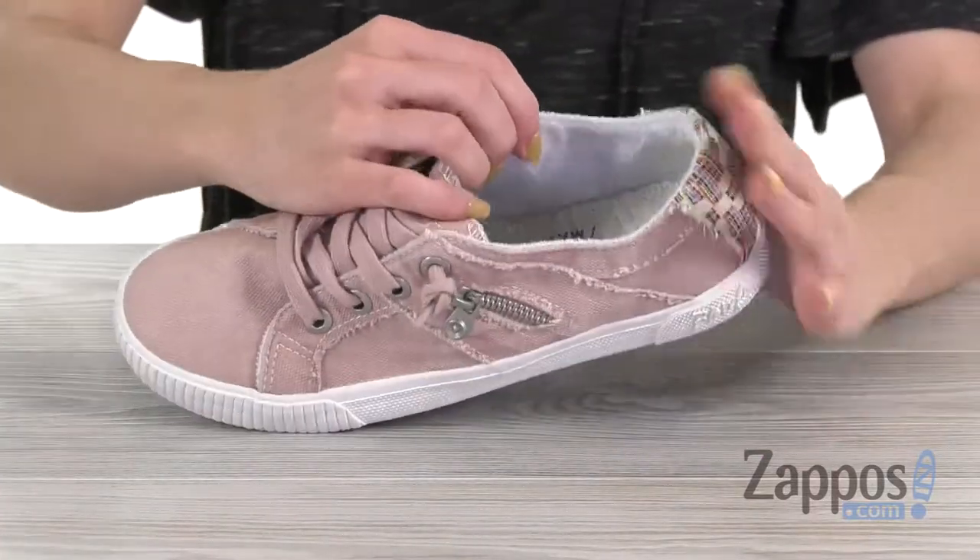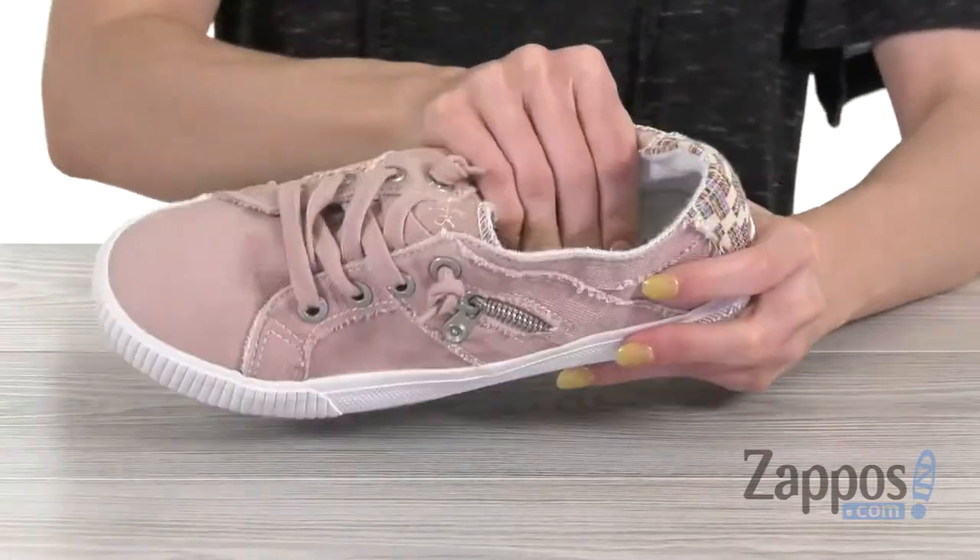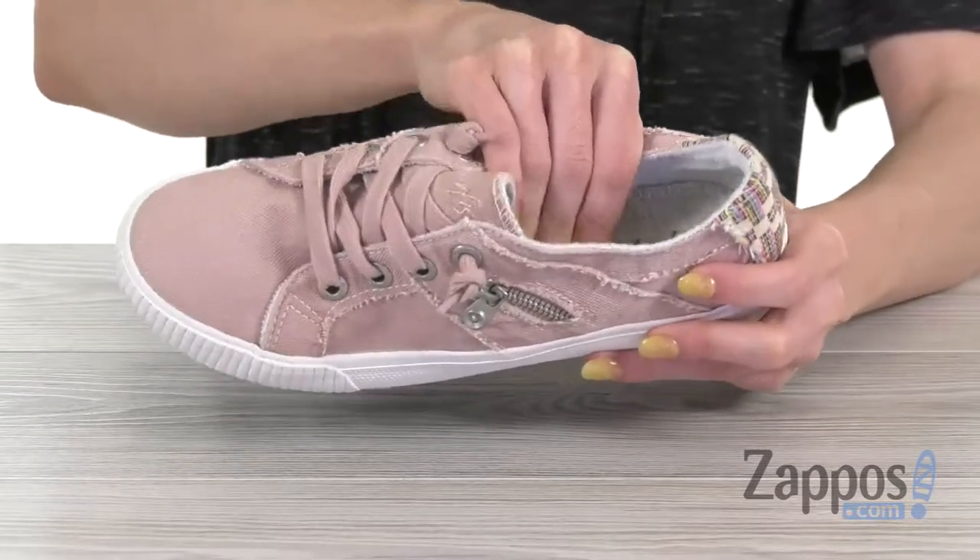On the inside, you're going to find a lining made of textile, but it is super soft. You're going to have a great texture on the inside and a lightly squishy padded footbed.